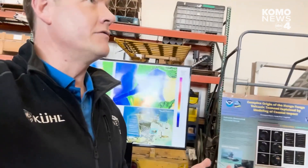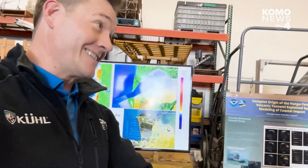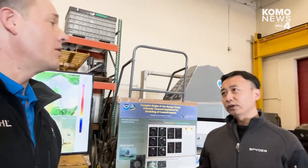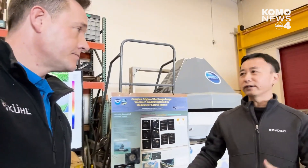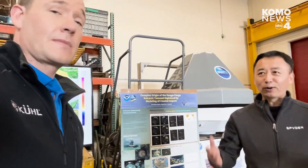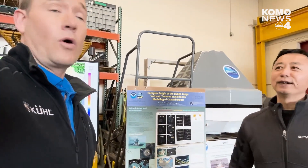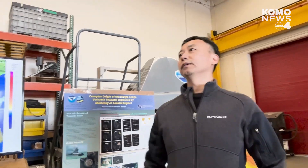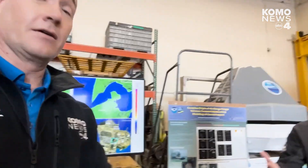What's the likelihood of a 9.0 along the Cascadia subduction zone anytime soon? It's considered about a 500-year event. The last event was around 1700 — about 300 years ago. So it could happen tomorrow, or 200 years from now, or even 500 years from now. But every year, the possibility is increasing, because the longer you've waited, the higher the probability becomes.